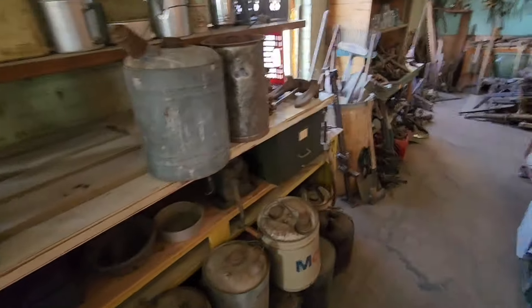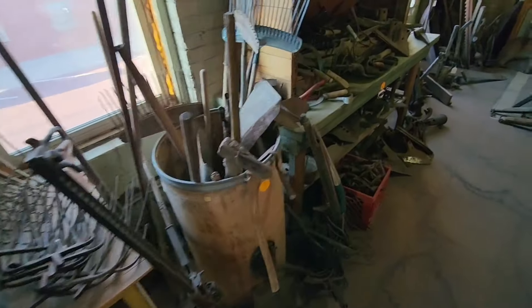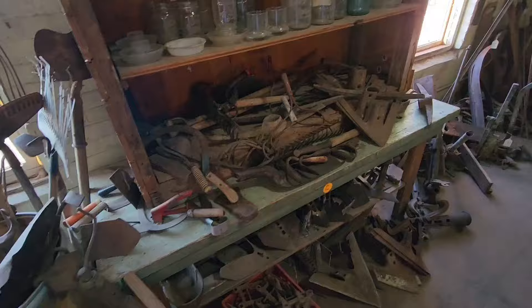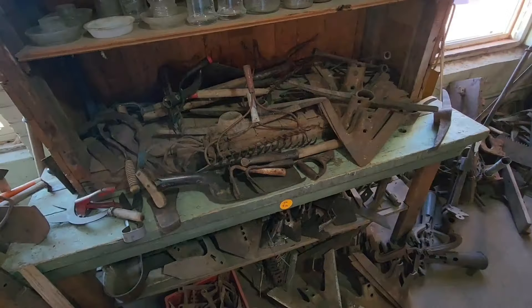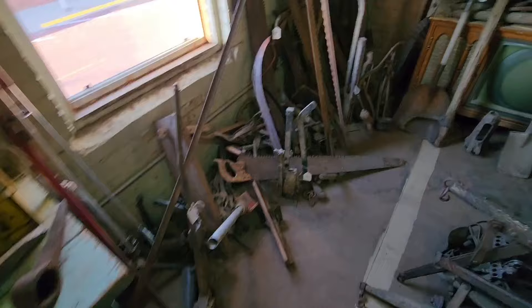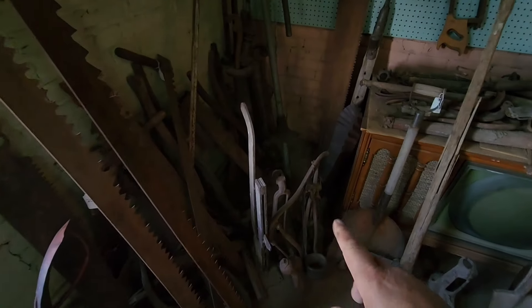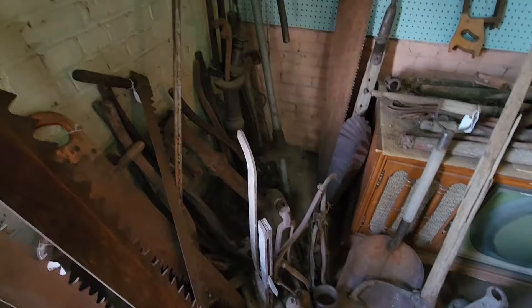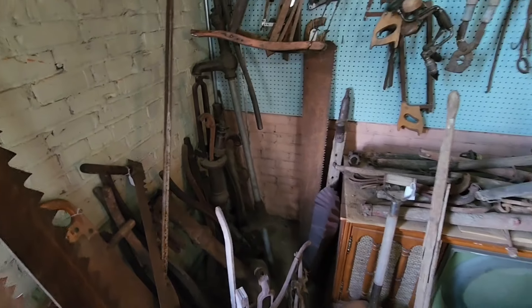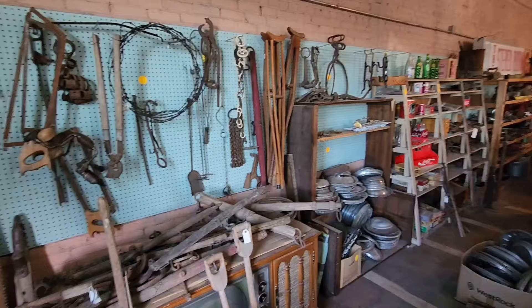All kinds of old cans and old tools — if you're looking for an old tool, he's got it here, and he knows where it's at too. He's got old pump jack handles in here, because a lot of people took the handles off their pump jacks if they used them on the windmill. Like ours that we got from my aunt and uncle — we had to find a handle and he had it.